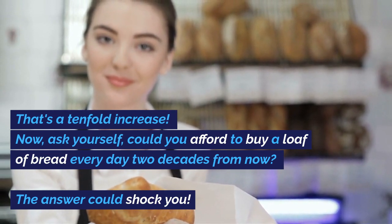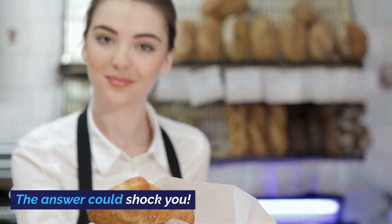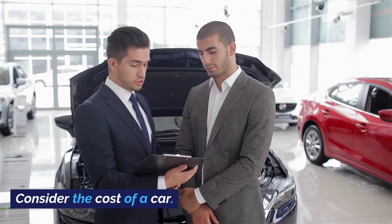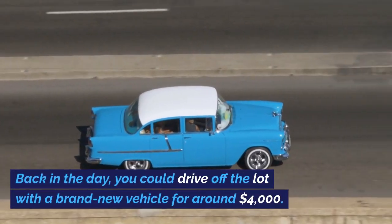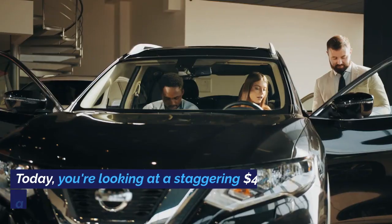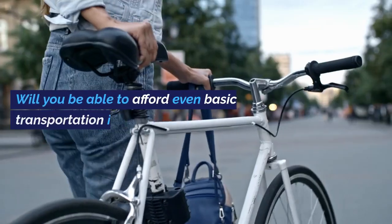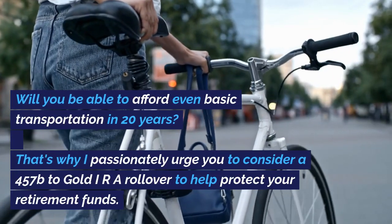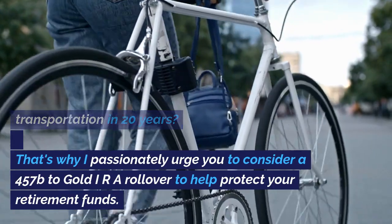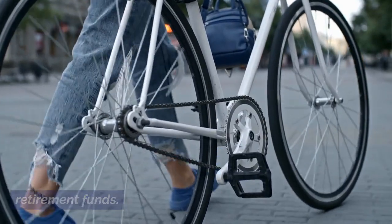Now ask yourself, could you afford to buy a loaf of bread every day two decades from now? The answer could shock you. And it's not just about bread. Consider the cost of a car. Back in the day, you could drive off the lot with a brand new vehicle for around $4,000. Today, you're looking at a staggering $40,000 for a comparable new car. Will you be able to afford even basic transportation in 20 years? That's why I passionately urge you to consider a 457B to gold IRA rollover to help protect your retirement funds.